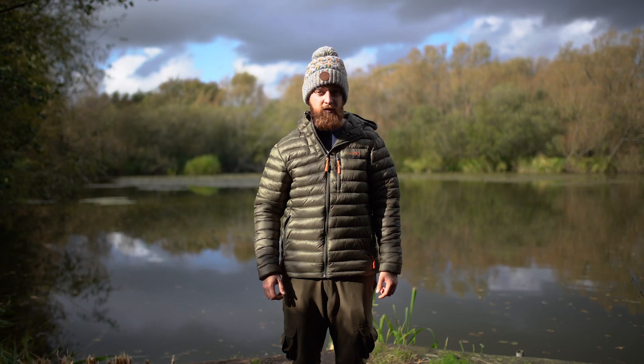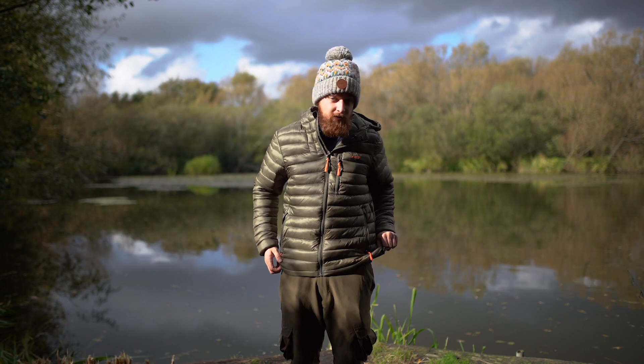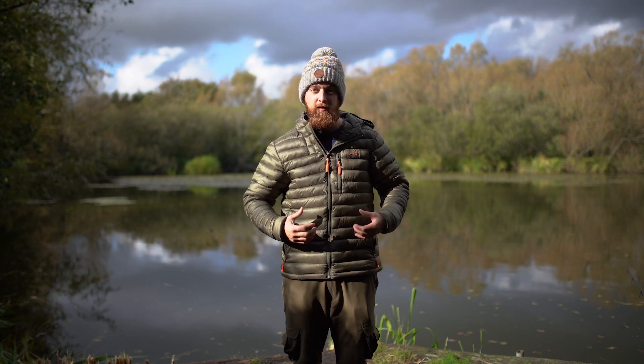Carrying on the theme of stopping the cold from coming in, either side of the jacket at the bottom on the inside there are little toggles, so you can tighten these up to give it a nice tight fit around your waist, again ensuring that no cold air gets in. It pretty much creates a pocket of warm air.